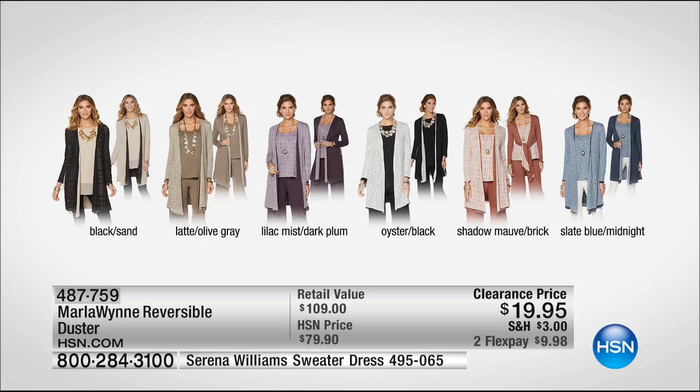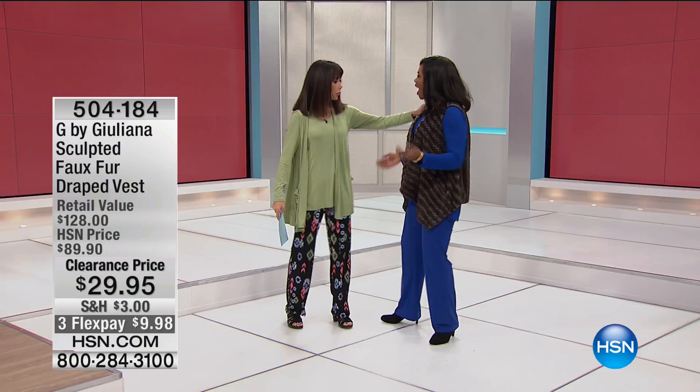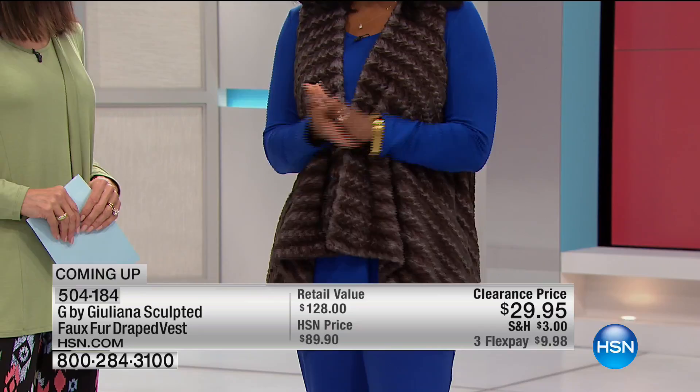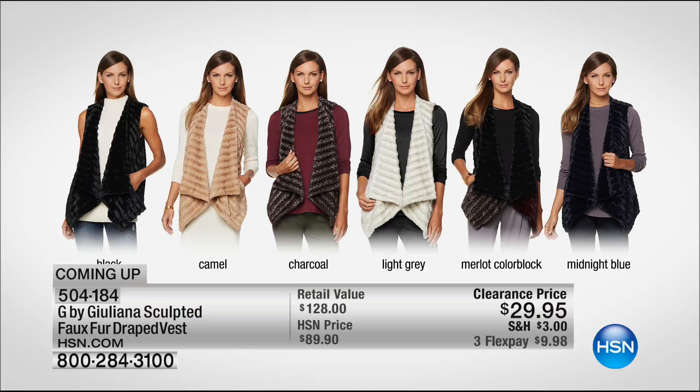Coming up in our next hour is Juliana from G by Juliana — and don't I feel warm and snuggly in this vest? This vest is the very first thing we'll share with you next hour: dark heather gray, but also comes in black, light gray, and blue. It's cold everywhere right now, and you can get this on clearance and wear it the day you get it home. It looks great over the today's special. Our regular price was $60 more — you want a bargain, you've come to the right place.